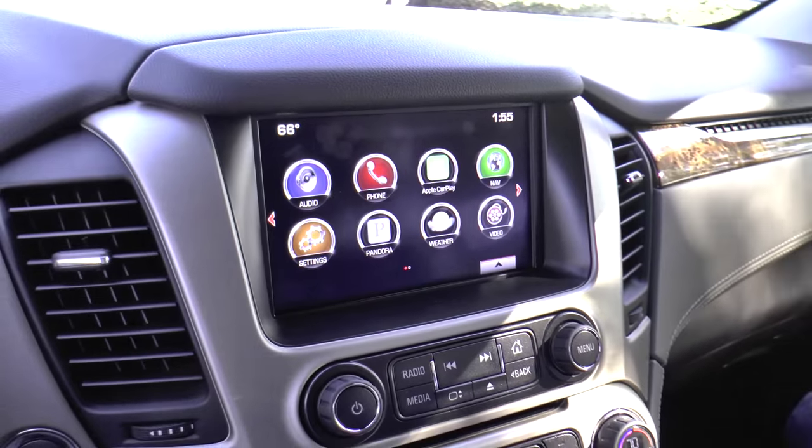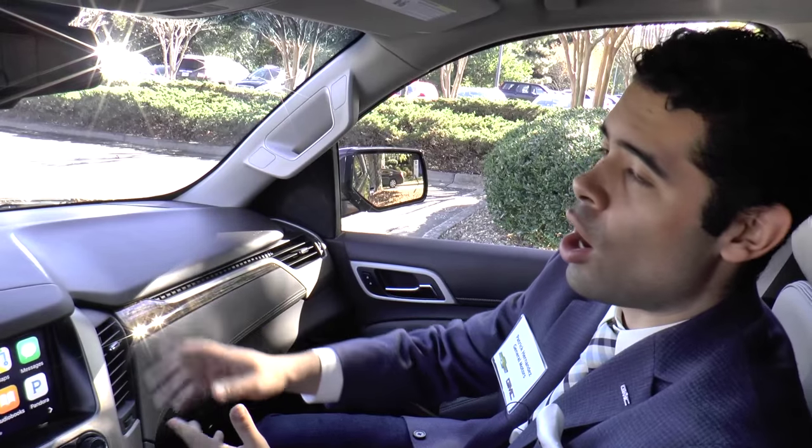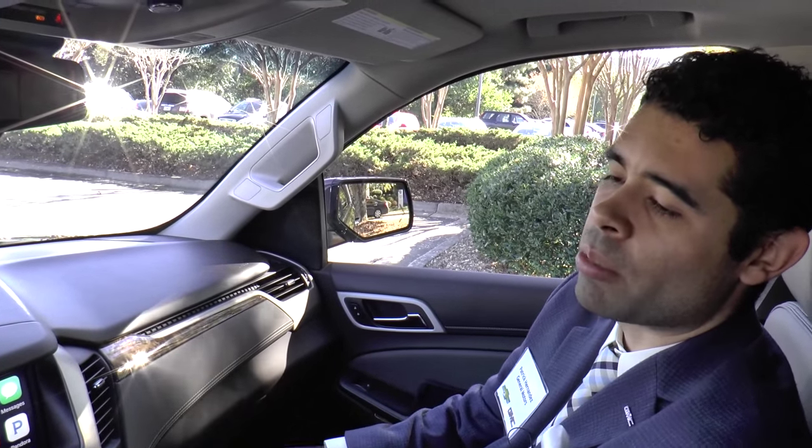We're seeing a lot of customers really enjoy that similar interface as their smartphone on their screen, and of course available now through voice recognition — something that we've really worked with Apple and Android to develop.